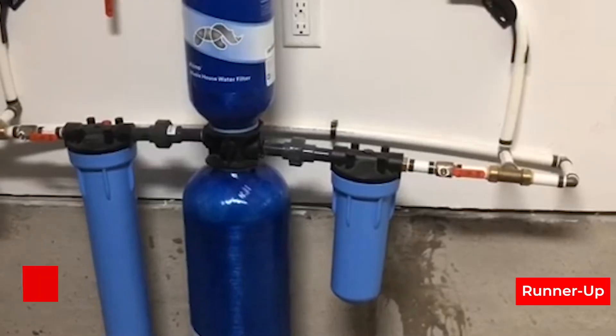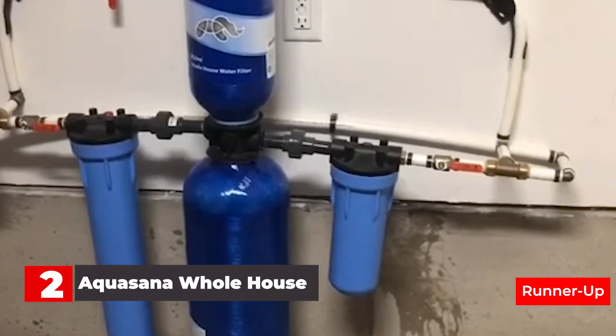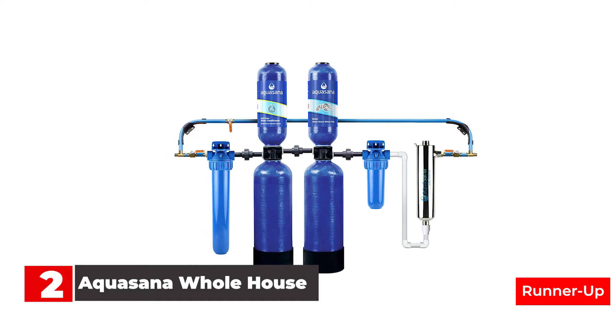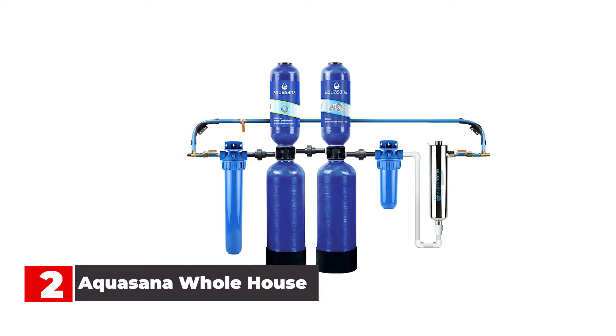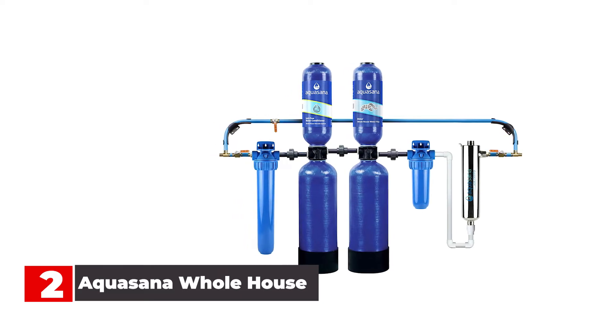Number 2: Aquasana Whole House Water Filter. Most water filtration systems are designed for kitchen use, but if the local water supply is so off-putting that brushing your teeth makes your mouth feel dirtier than before, a whole house filtration system may be the best option. Not only will the water from all the faucets be clean and drinkable, but the shower and tub will thank you too.